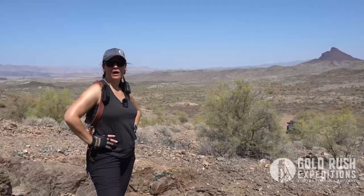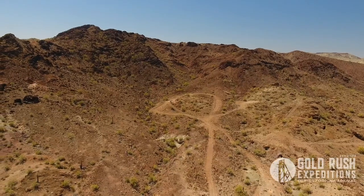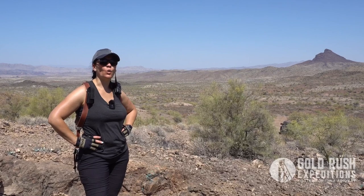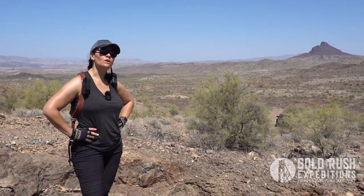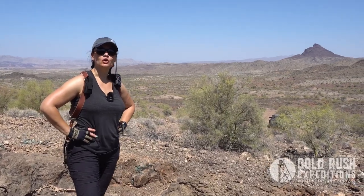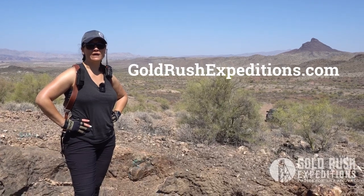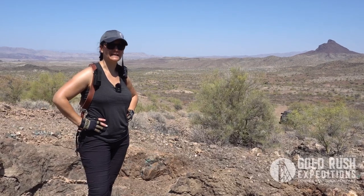That is a wrap on surveying the West Swansea site. This is a copper mine and not a small-scale copper mine — this is going to be a JV or commercial site. We've taken samples. We will have the results of those samples in our tech report, which you can get from our website, goldrushexpeditions.com. You can also see more photos and properties we have for sale. For Gold Rush, I'm Jessica, and we'll see you at the next site.